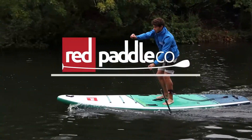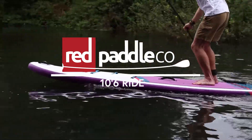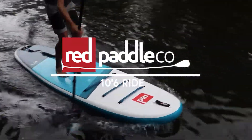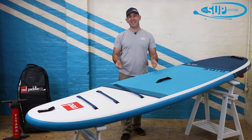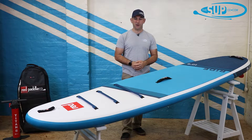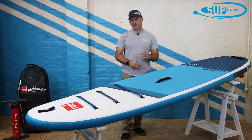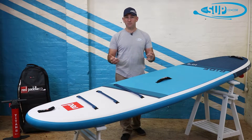Hi, my name's Tony and I'm from The Sup Company and I'm here to tell you a little bit more about the all-new 2021 Red Paddle Co 10.6 Ride. So here it is — the all-new Red Paddle Co 10.6 Ride for 2021. It is quite simply an icon in terms of inflatable paddle boards and paddle boarding as a whole.